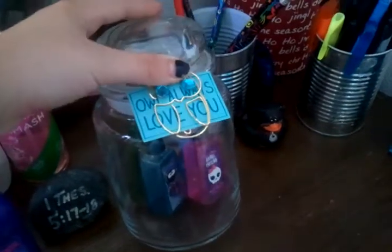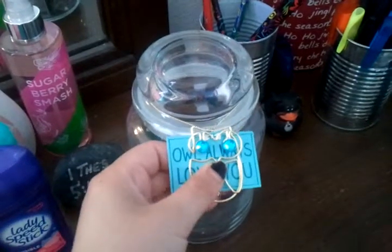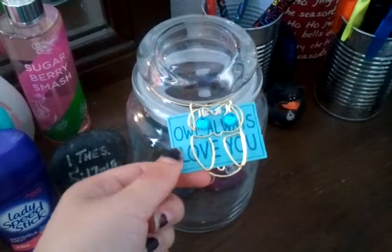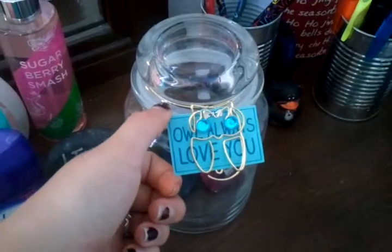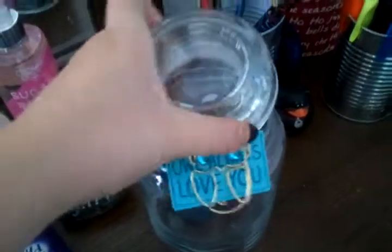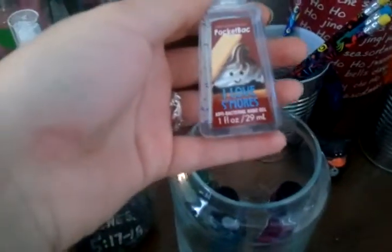I had shells in here but I took them all out. I still have them. My mom bought this for me to let me know that she'll always love me. That's why it says owl — because there's an owl right here.